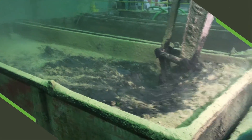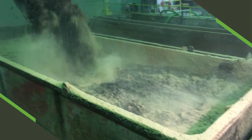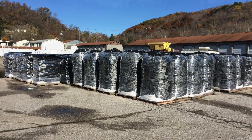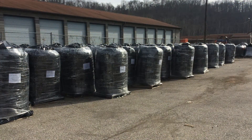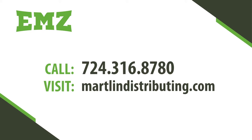Martland Distributing packages, stores, and distributes large volumes of EMZ from our yard located in Ohio, just outside Wheeling, West Virginia. This product is available in 20-pound and 40-pound bags, as well as in super sacks, all with rain covers and stretch wrap. Visit martlanddistributing.com for ordering and more information.